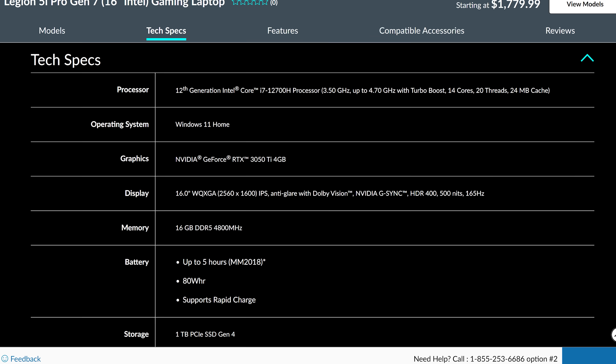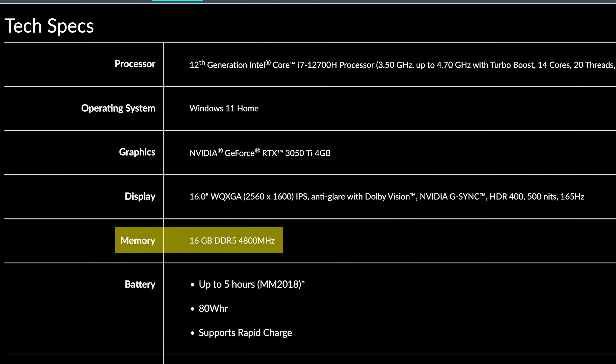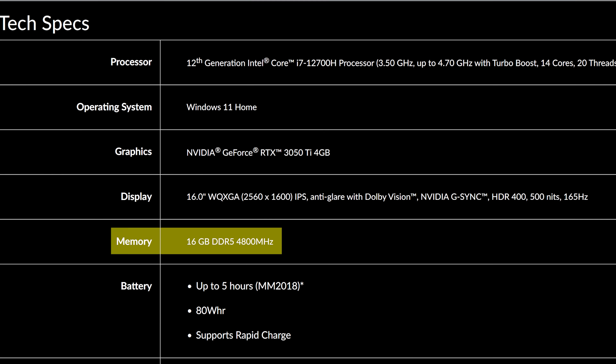And now back to the RAM comparison. Just like last year, gaming laptops are still only advertised with basic memory information. Take this Legion 5i Pro for example — all we know from the product page is that we're getting 16 gigs of DDR5-4800 memory. You've got no idea about ranks, banks, timings, or anything else.